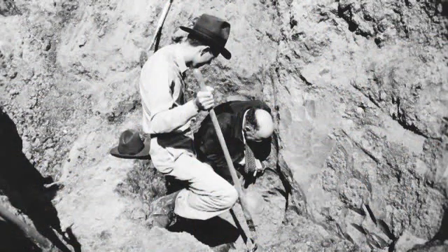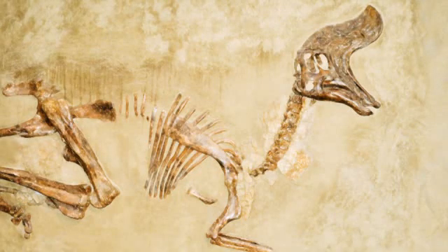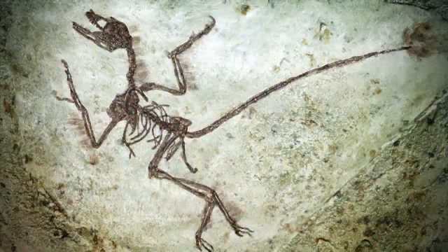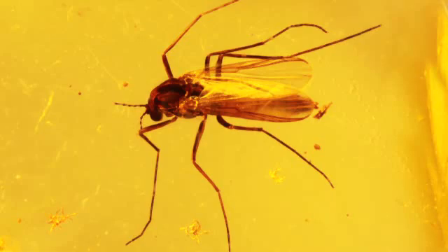Paleontologists, the scientists that study prehistoric life, define a fossil as any type of physical evidence of ancient life. Fossils can be tracks left behind by an animal, impressions of plant leaves in a rock, ancient burrows and dens, or an entire insect perfectly preserved in tree sap that has crystallized into amber.